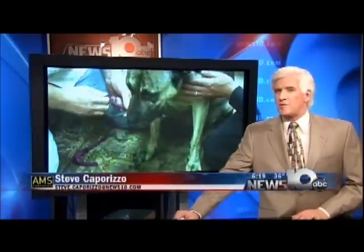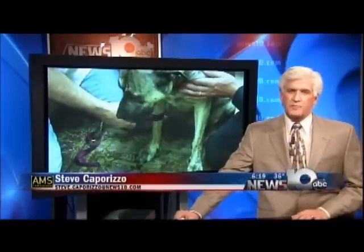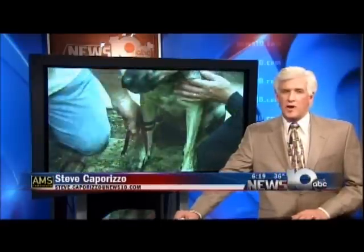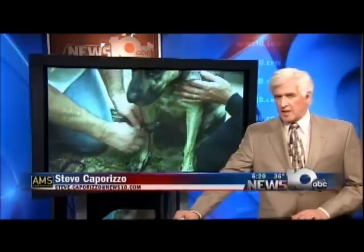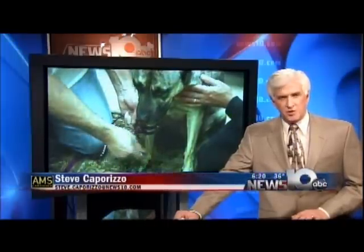As a last resort on the way to your veterinarian, applying a tourniquet is very dangerous, but if there is no other way of saving a limb or the life of your pet, it would be an extreme measure to take. Back to you Christina.